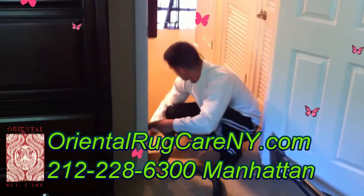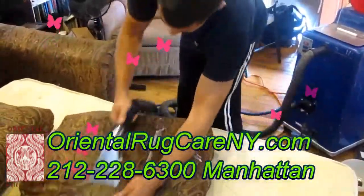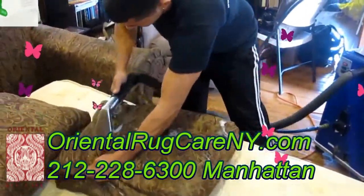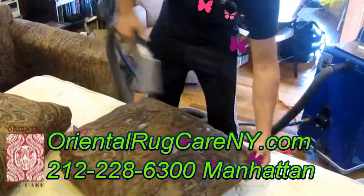Steam cleaning service is one of the most popular carpet cleaning techniques. Oriental Rug Care New York steam cleaning is known for its deep cleaning attributes. Steam cleaning is also called hot water extraction because it uses hot water and solvent that chemically reacts with the fabric of the carpet to sanitize and clean it thoroughly.